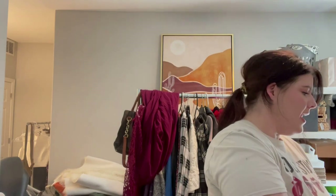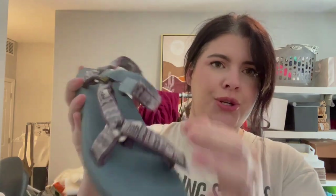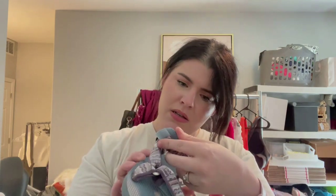And then the last thing I found was a good old pair of Tevas — nice, just classic water shoes with a fun little print on it. These do need to be cleaned up a little bit — there's some hairs that need to be chopped off — but these are a size 10.